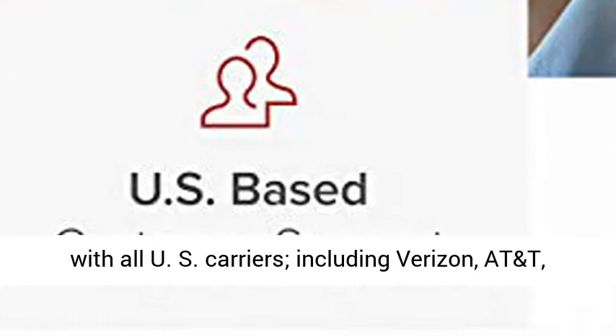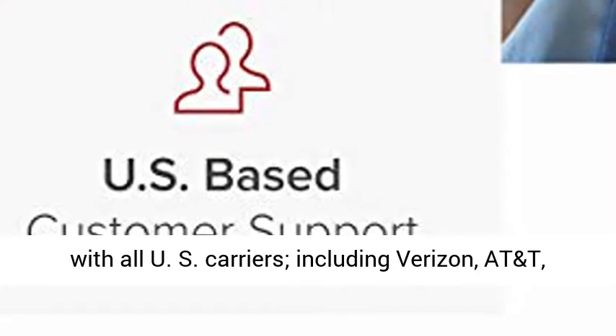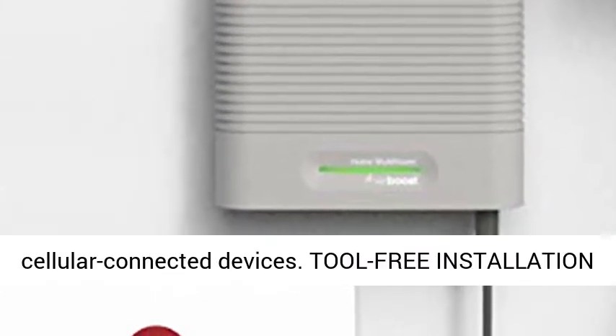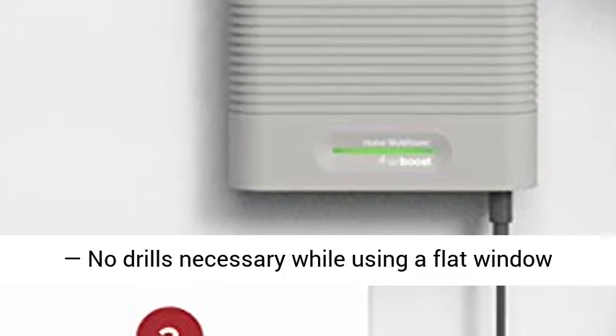Carrier compatibility: the Home Multiroom works with all U.S. carriers, including Verizon, AT&T, Sprint, T-Mobile, Straight Talk, and U.S. Cellular, as well as all phones and cellular connected devices.